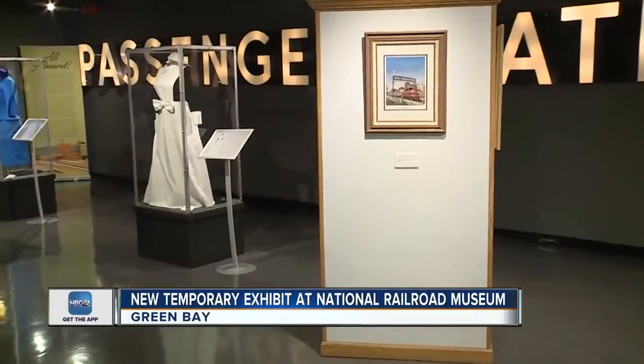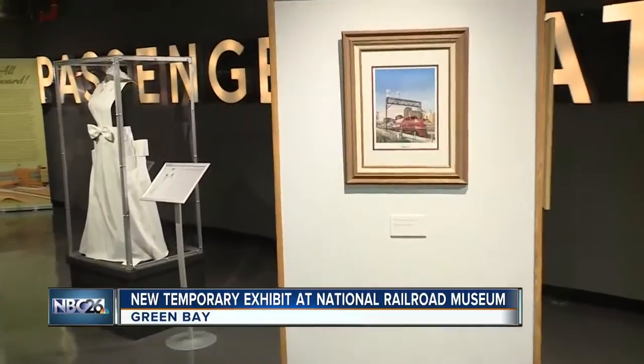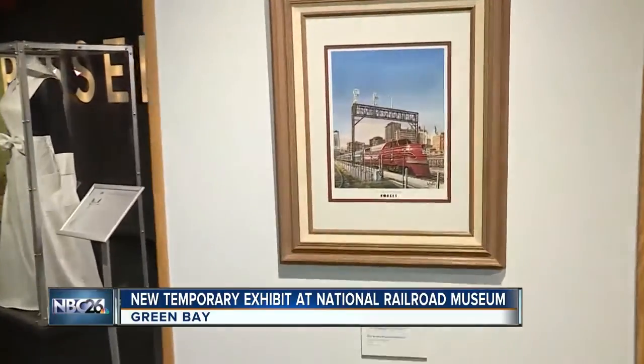It's so beautiful to get to see and imagine what it was like during that time between the 40s and the 60s. We get to see how they dressed, and we get to see the different plates and everything that people got to experience when they traveled around that time.